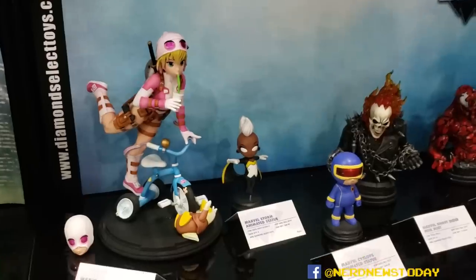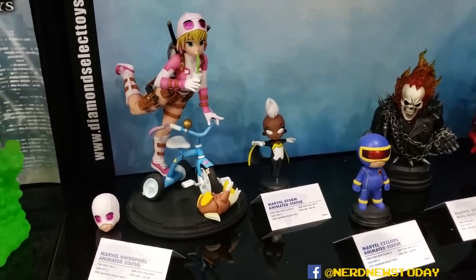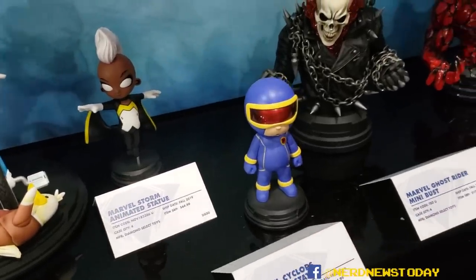Here are some resin pieces we're distributing from Gentle Giant — some animated-style pieces based on Skottie Young artwork, and some more realistic resin busts.